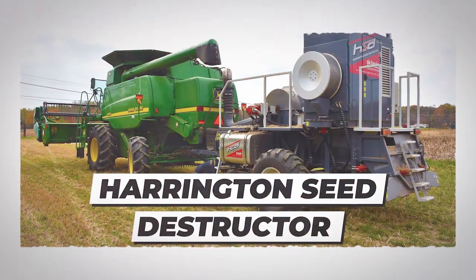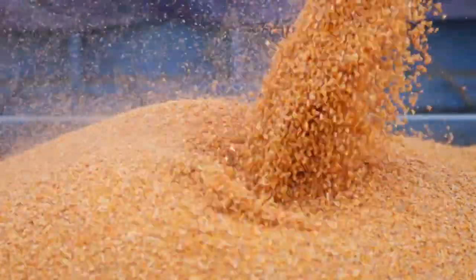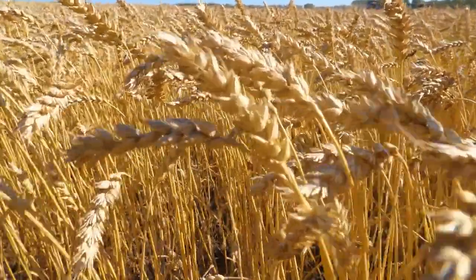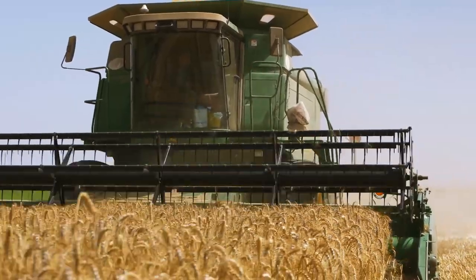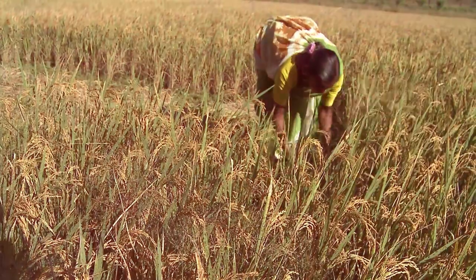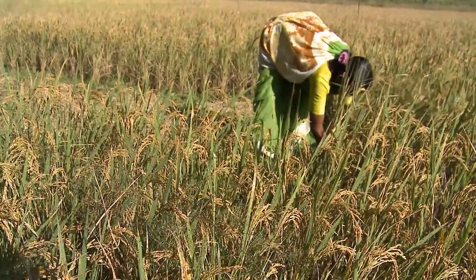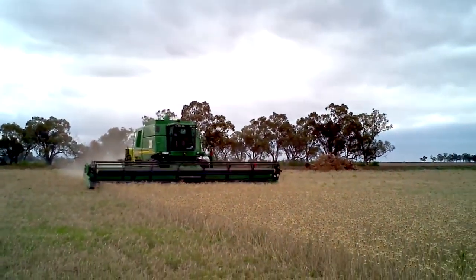Number five: the Harrington Seed Destructor. Harvest weed seed control is a method that plays a role when a problem like weeds escapes in-season control, survives, and produces seeds when the cash crop is harvested. It is a process to destroy seeds to stop them from germinating next year. We are hoping that harvest weed seed control can help control weeds like Palmer amaranth and waterhemp, which usually escape into the late season and drop millions of seeds.